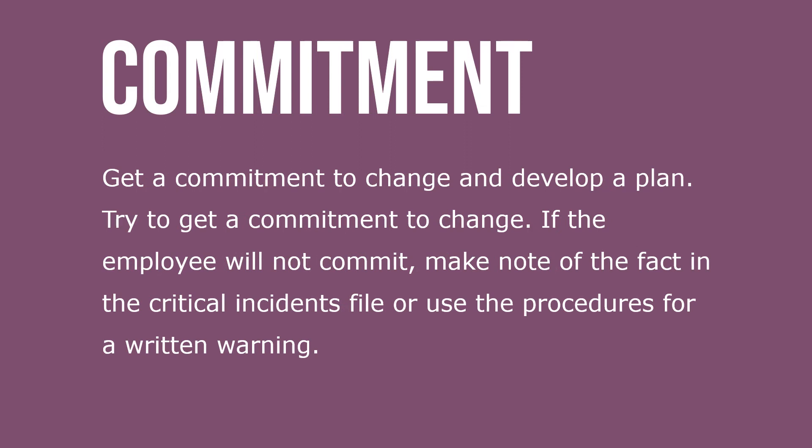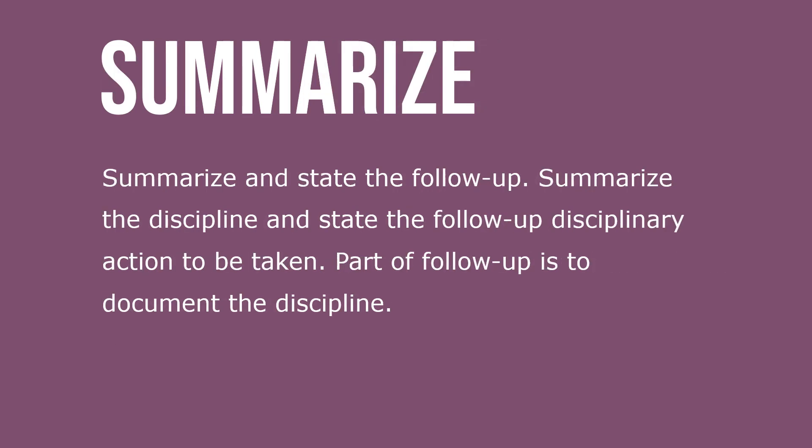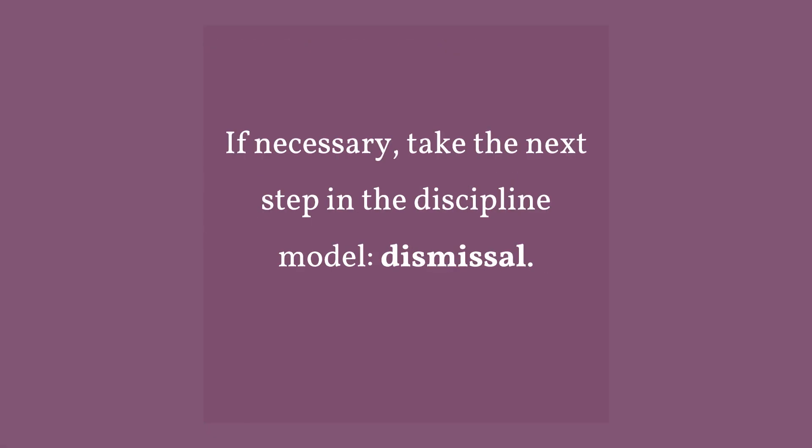Step four — get a commitment to change and develop a plan: try to get a commitment to change. If the employee won't commit, make note of it in the critical incidents file or use procedures for a written warning. Step five — summarize and state the follow-up: summarize the discipline and state the follow-up of disciplinary action to be taken. Part of follow-up is to document discipline. If necessary, take the next step in the discipline model — dismissal or termination.